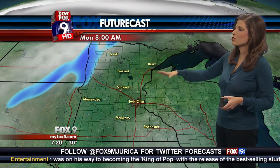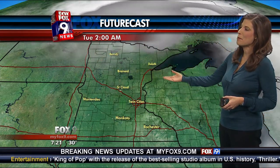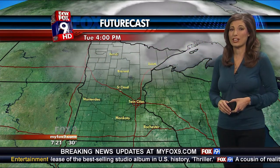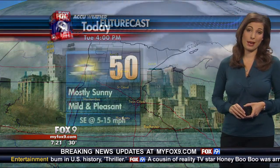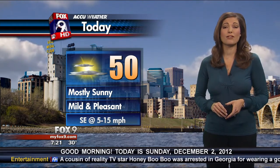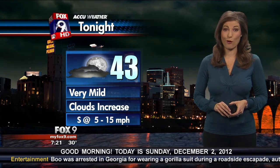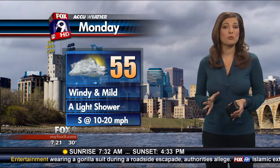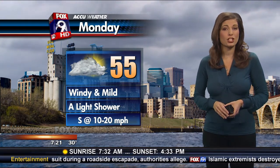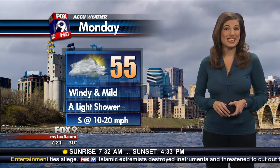Clouds will increase tonight into tomorrow. We might see a few showers as we head into tomorrow morning and midday. By Monday afternoon, we should get the sunshine back. Clouds rolling in on Tuesday for our northern counties. But what a day today — mostly sunny, 50. Clouds will increase later this evening, leaving us with mostly cloudy skies by tonight with 43 degrees for our overnight lows, much warmer than this morning. Tomorrow, we're looking at mid-50s, windy and mild, with a chance for a light shower — best chance late morning into about midday.